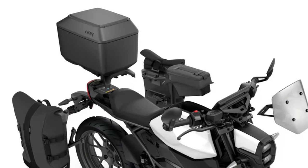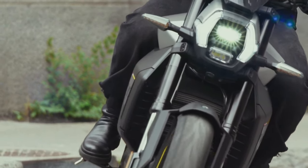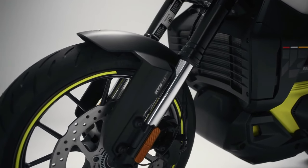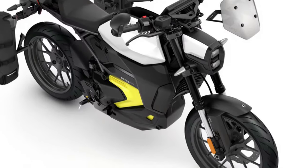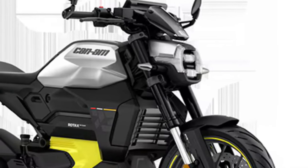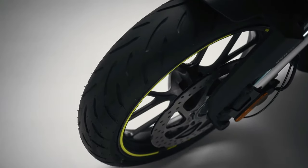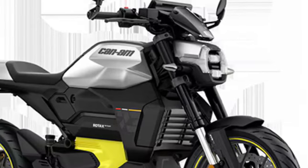Merging pulsating performance with style and sophistication, a key feature of the Can-Am motorcycle lineup is an innovative liquid-cooled system, which includes the battery, charger, inverter, and motor. The system significantly limits battery degradation over time while simultaneously optimizing range and charge time.